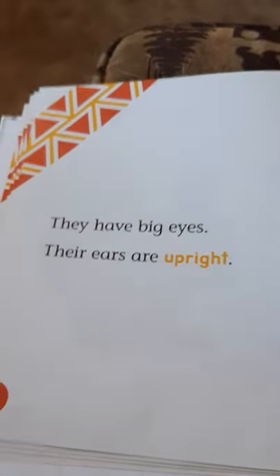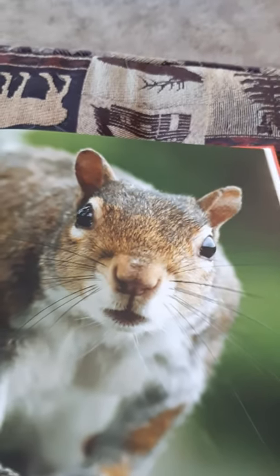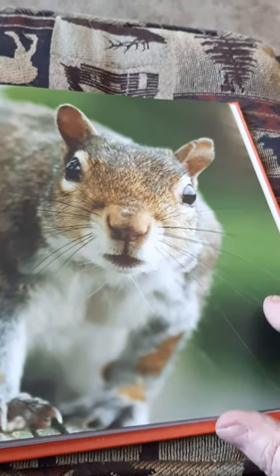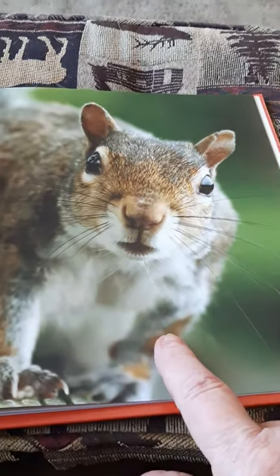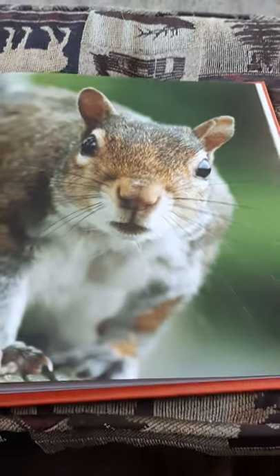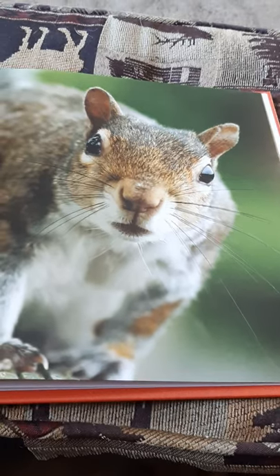They have big eyes. Their ears are upright. Look at that little squirrel face — he's so cute. He's got long whiskers. Next time the squirrels are here, I'll take a video, because if the squirrels run out of food, they look in the window at Papa Tom like this and say, 'Excuse me, sir. Excuse me, Papa Tom. Could you get us some more food?'